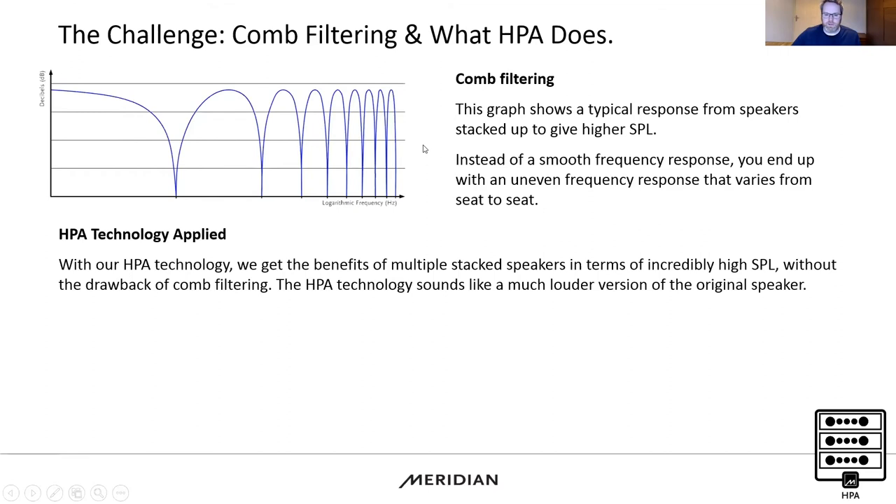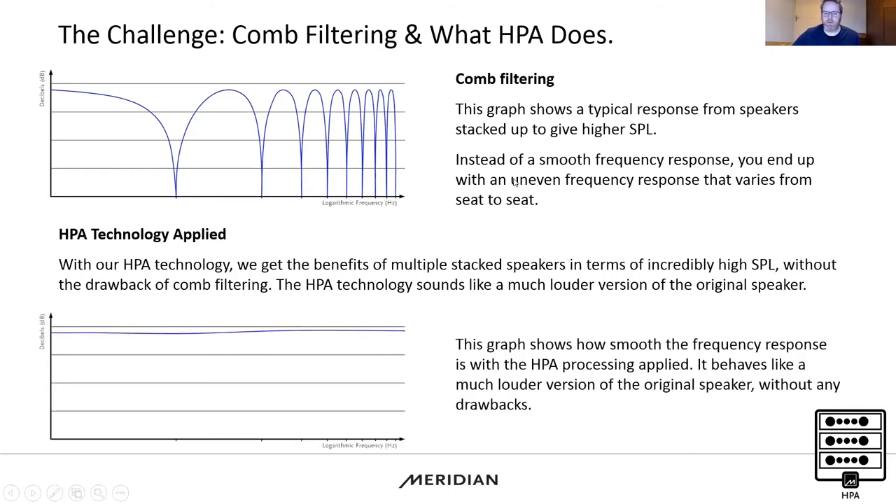What we wanted to do was use DSP technology to have stacked loudspeakers with high SPL but without the comb filtering. What HPA technology does is create a louder version of the original loudspeaker. Three 520s stacked sound like one 520 — just much, much louder. So if you already know what a 520, 640, 730, or 750 sounds like, you're taking that original sound and making it much larger.